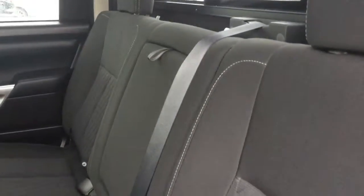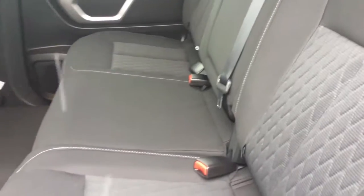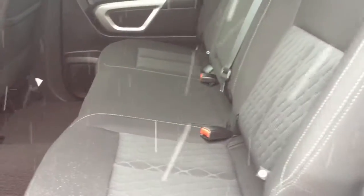Your second row is packed with a bunch of room so you can fit three adults in here very comfortably. It also really showcases the black with cloth seat trim interior that impresses throughout, and looks great with all of the chrome accents.